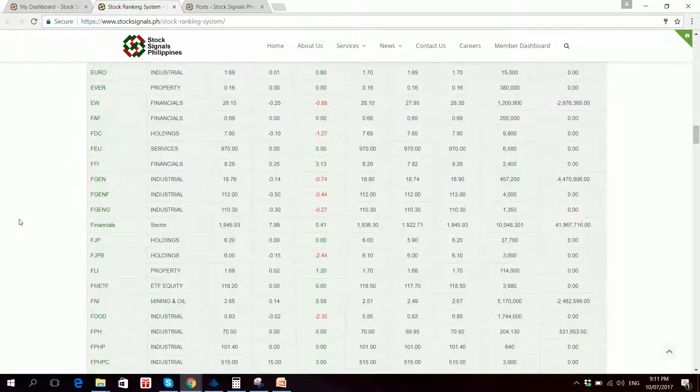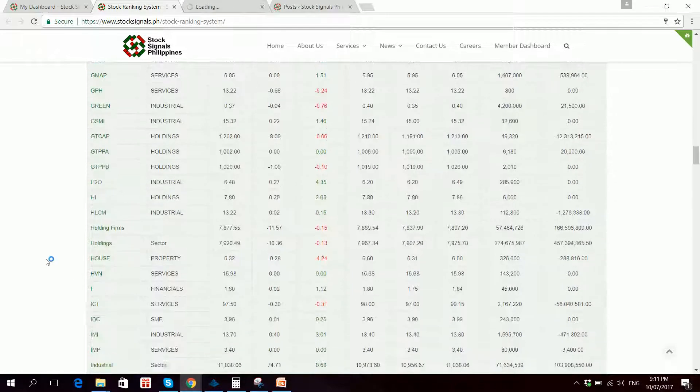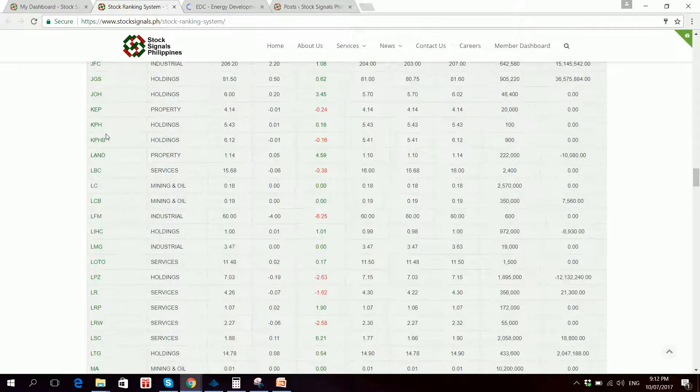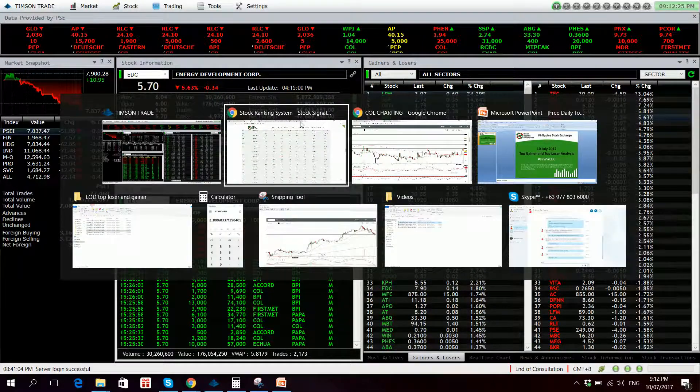Let's check the fundamentals of the stock. Let's open EDC as well because that is our top loser. EDC is down 5.63% with a net foreign selling of 42.6 million.